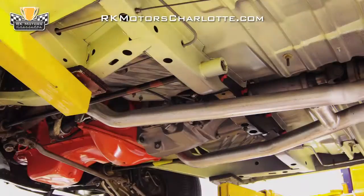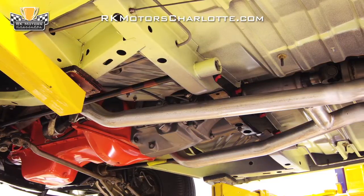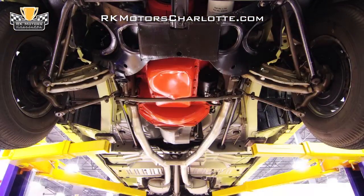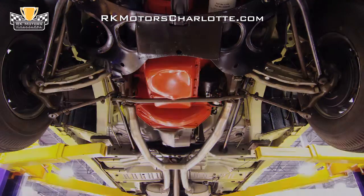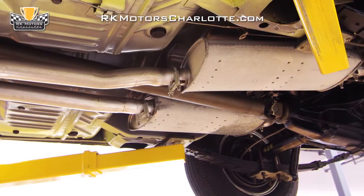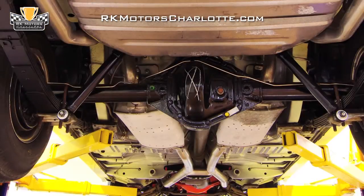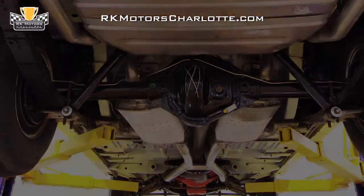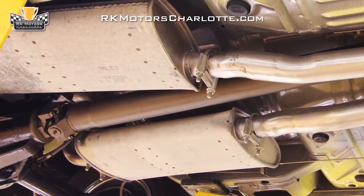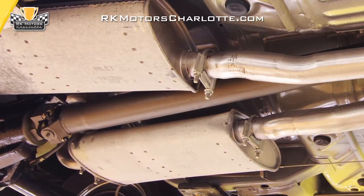Take one look under this pristine GTX and you'll find an undercarriage that has been restored to the same standards as the car's engine bay. An original A833 4-speed manual transmission sends power through a pristine drive shaft to an original Dana 60 track pack rear end. Inside that rear end, a factory correct sure grip differential houses tall, Hemi-exclusive 3.54 gears. Exhaust is handled by a new mandrel bent system which sends spent gases into an H-pipe crossover and two factory replacement mufflers.